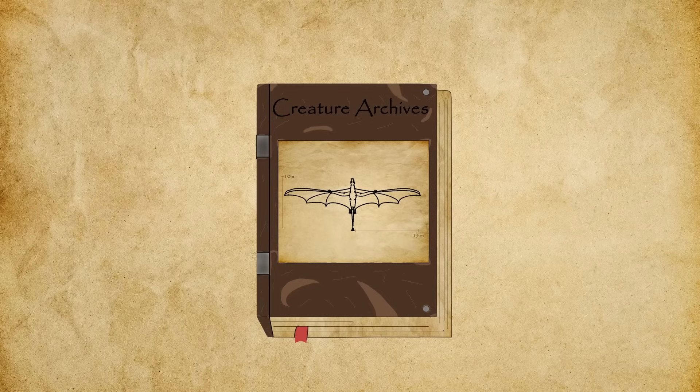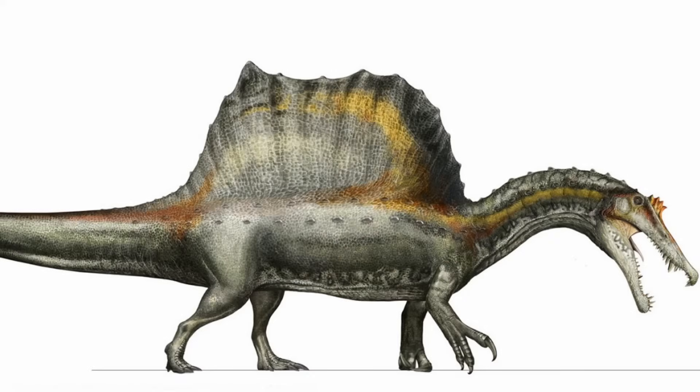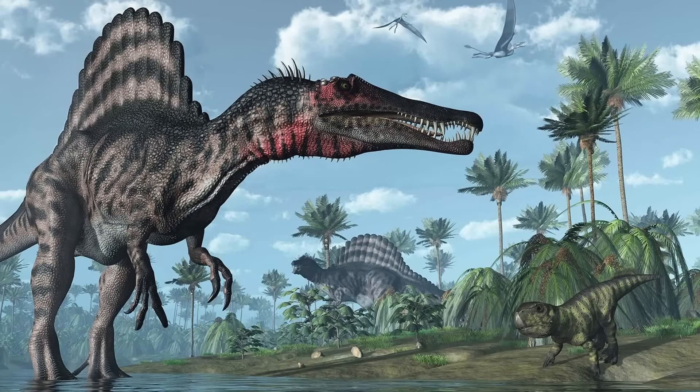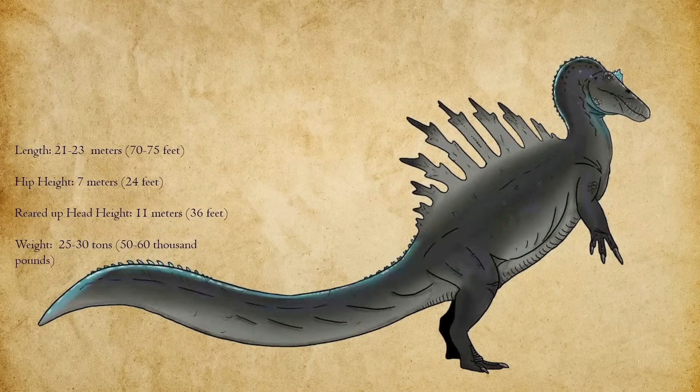Even with these adaptations, movement on land would have to be slow and deliberate. This creature would be a facultative biped, meaning it could switch between walking on its hind legs and walking on all fours. On land, quadrupedal locomotion would spread its immense weight more safely across its limbs, but when threatened or displaying dominance, it could rear back onto its hind legs, bracing with its tail to strike the unmistakable silhouette of Godzilla. With all the physics in play, the most realistic upper limit would probably be around 75 feet in length, with a hip height of 24 feet, and a maximum reared-up display height pushing up to 36 feet at the head.